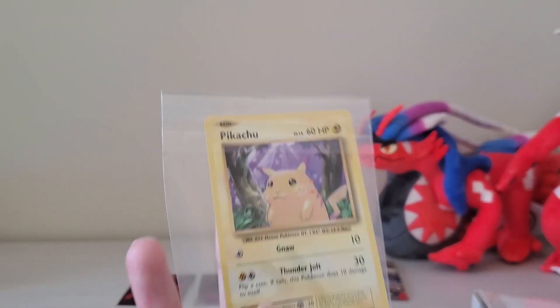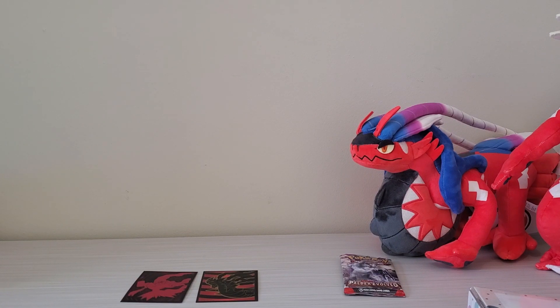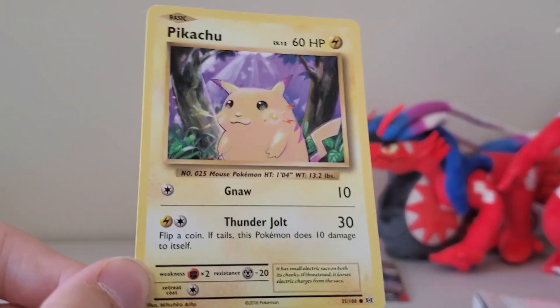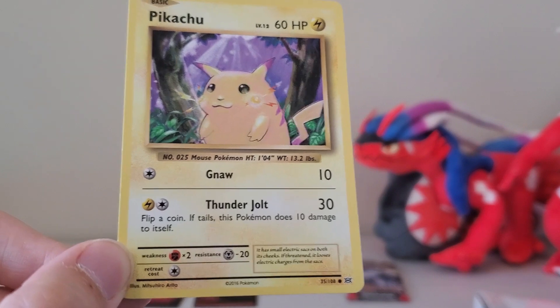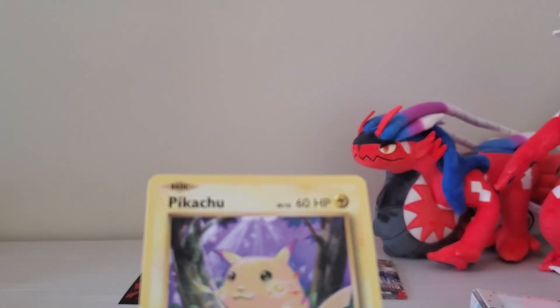I'm gonna pull this out of the sleeve. I even got a Pikachu over here. This is not the very first card — at first I thought it was, I got so excited, but no. This is a 2016 card. I think this was back when the Pokemon company was bringing back the old classic Pikachu cards for a limited time. Looks really cool. I've always wondered whether it's legit or not. I've looked it up and compared. I do think this is a real card, it just looks so much different compared to cards I'm used to.